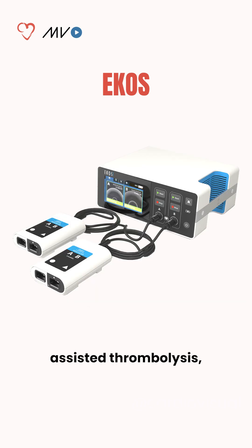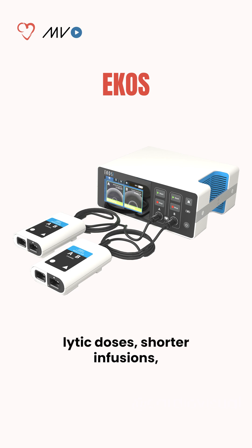Ecos provides ultrasound-assisted thrombolysis, enabling lower lytic doses, shorter infusions, and better drug delivery.